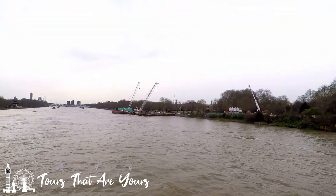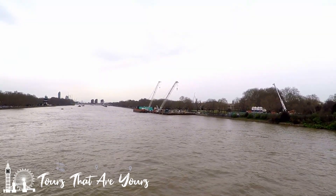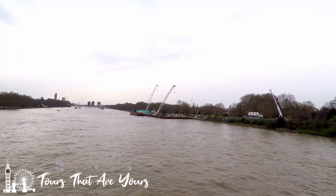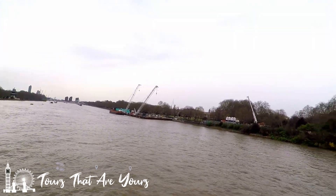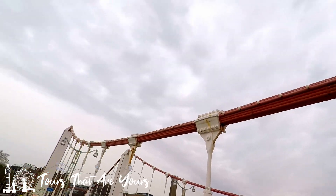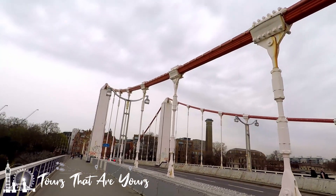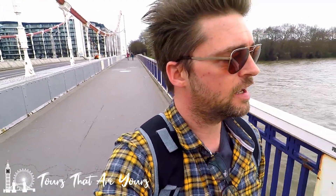So just down there — that big building site on the river — is the end of our route, where the River Westbourne flows in. This bridge here is the Chelsea Bridge, and at night time it is beautiful — all these light bulbs up here all lit up. It is a beautiful bridge to come and have a look at, and being a suspension bridge you can feel every movement on it, which is quite interesting.